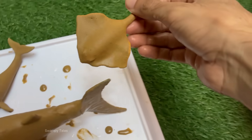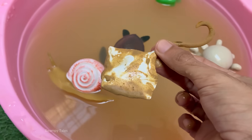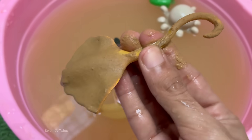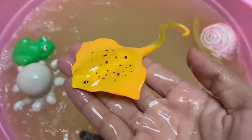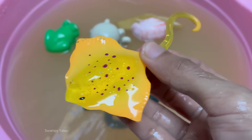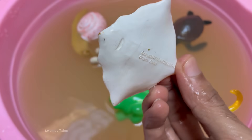Mantas are not fish in the bony sense, like tuna or salmon — they are cartilaginous fish, related to sharks, skates, and other rays. Their skeletons are made entirely of cartilage. The giant oceanic manta ray is the largest ray in the world. Their wingspan can reach a colossal 7 meters (23 feet) or more, and they can weigh up to 2,000 kilograms (4,400 pounds).